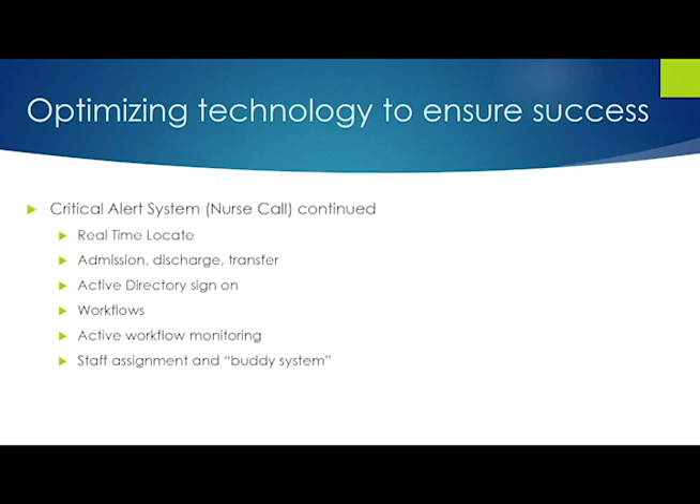When I asked for real-time locate, people asked what that means. It means I can find everybody I need to find on my unit, know where they are, and measure their performance. Once you understand that, it's kind of a no-brainer.